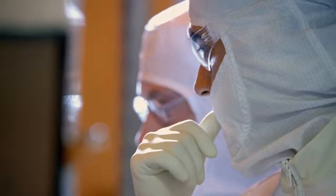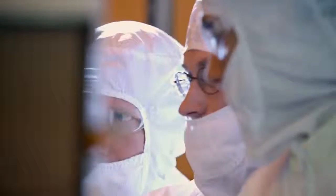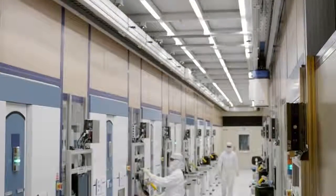What excites me about what Intel does is the computing capabilities that we make possible, that make people's lives better and more enriching.